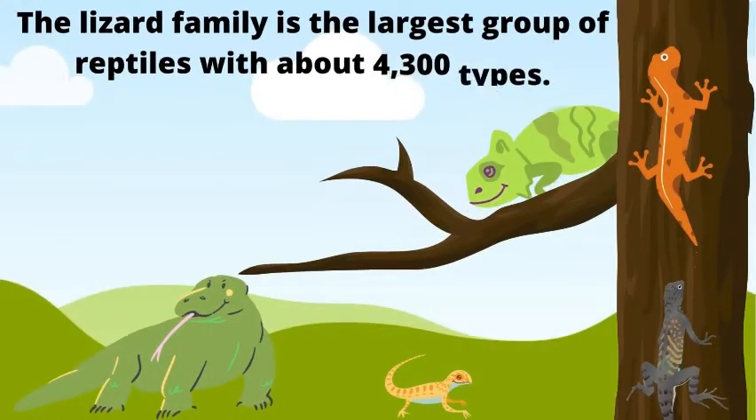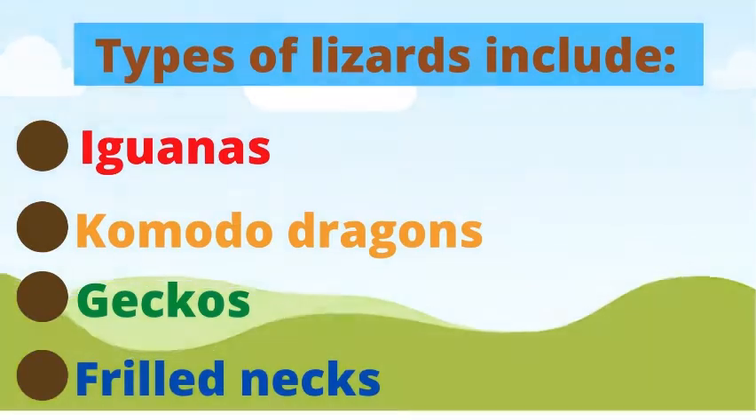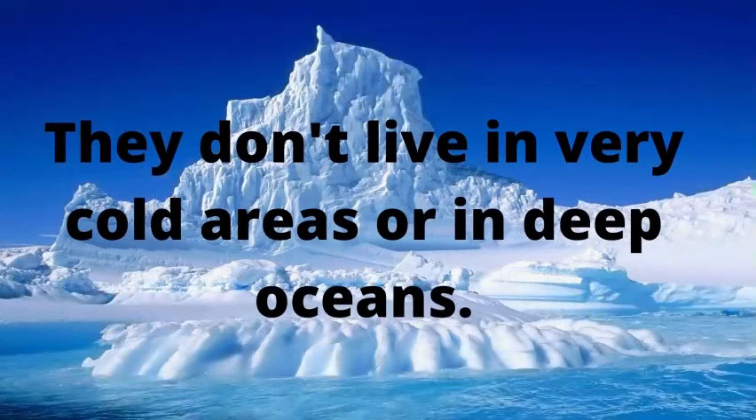The lizard family is the largest group of reptiles with about 4,300 types. Types of lizards include iguanas, Komodo dragons, geckos, and frilled necks. Lizards are found in all continents except Antarctica. They don't live in very cold areas or in deep oceans.